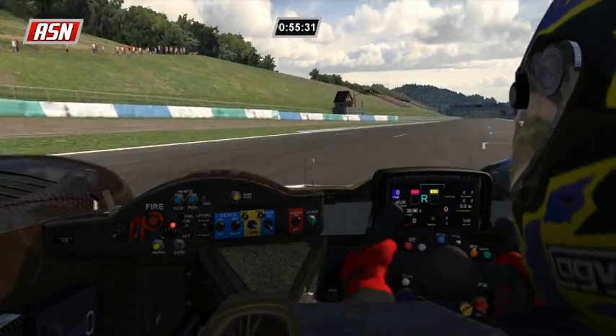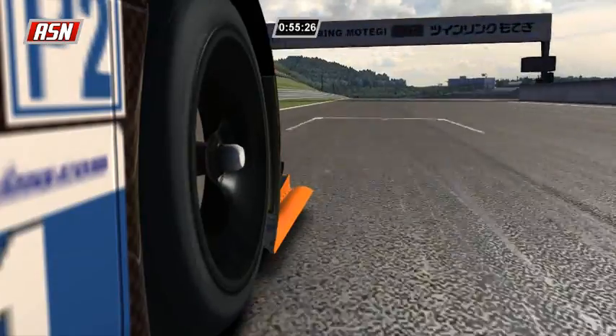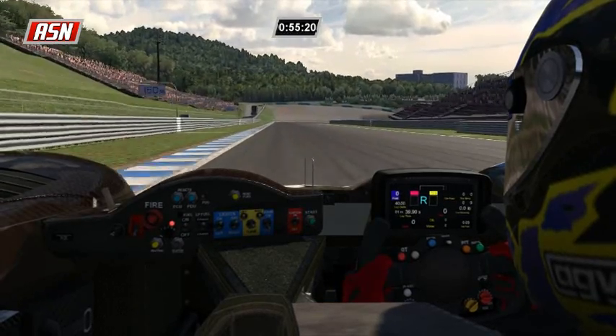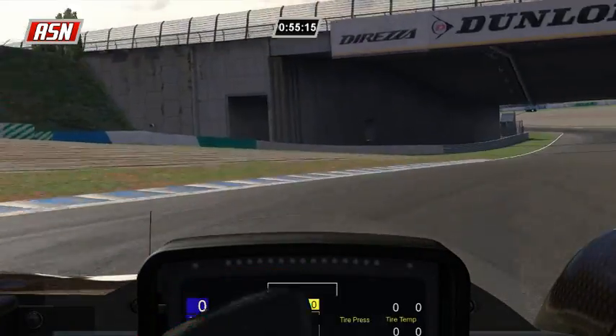Sliding out of the hairpin turn 10 is Ilbrink. Previewing our various cameras here - this is the gyro camera. I don't exactly know why they installed one on the HPD, but they did, and here's the view from a helmet camera.